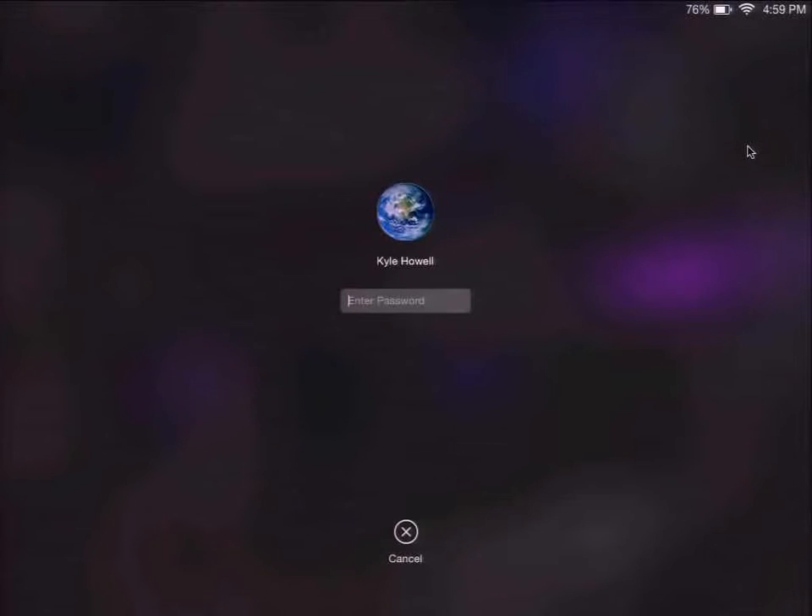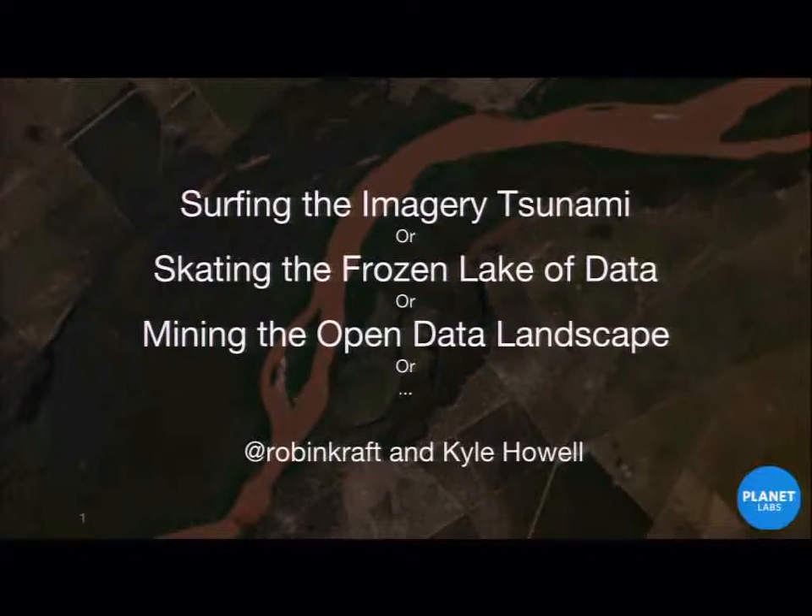Hey everybody, thanks for coming. I know it's late, but we're here to talk about data and Planet Labs. My name is Robin Craft. This is Kyle Howell. We work at Planet Labs on the Data Lab team.